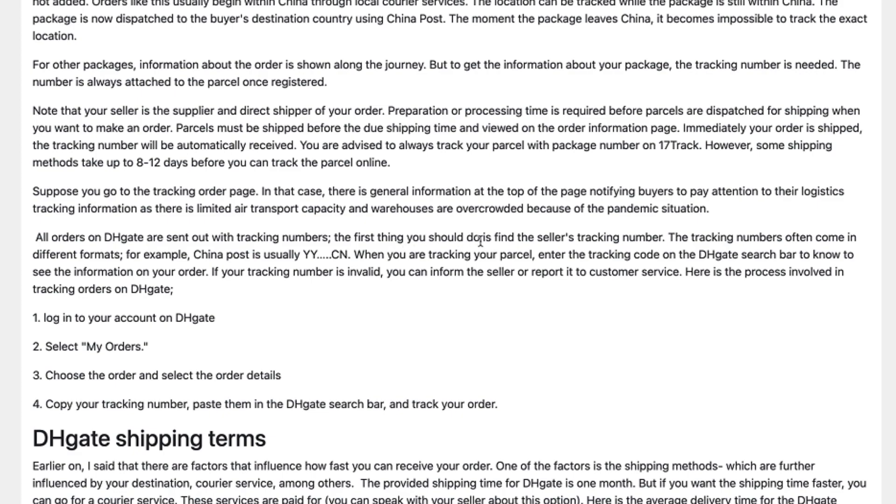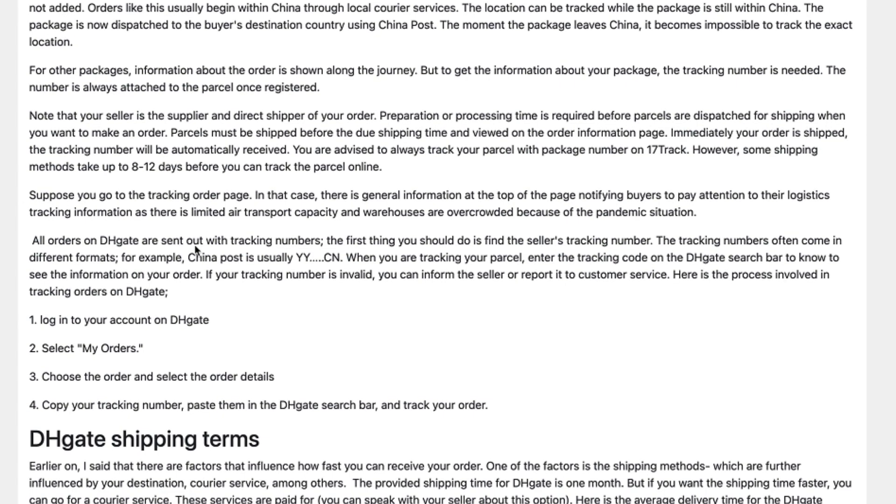The first thing you should do is find the seller's tracking number. The tracking number often comes in different formats. For example, China Post is usually YYCN. When you are tracking your parcel, enter the tracking code on the DHgate search bar to see the information on your order.